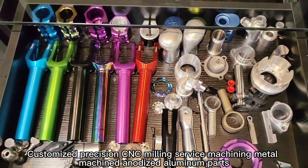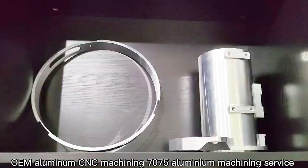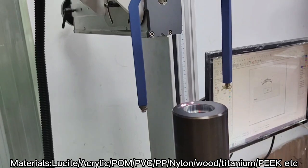Customized Precision CNC Milling Service — machining metal, anodized aluminum parts. OEM Aluminum CNC Machining, 7075 Aluminum Machining Service.